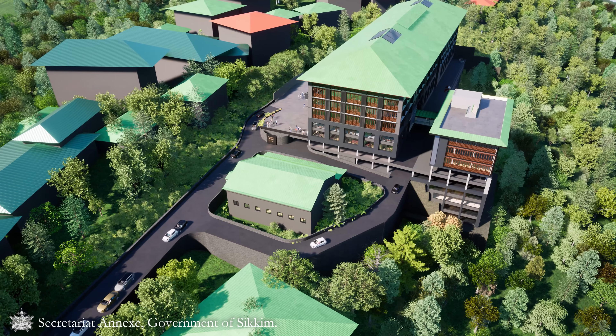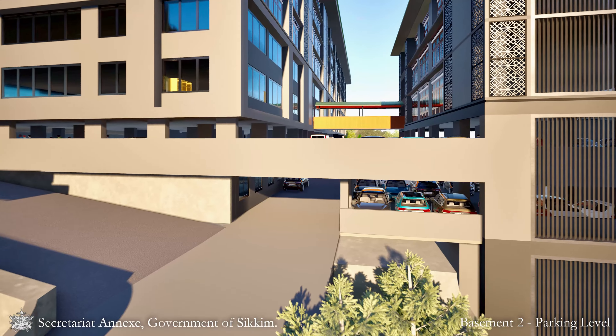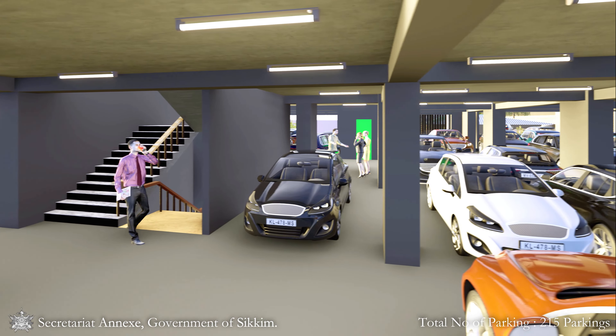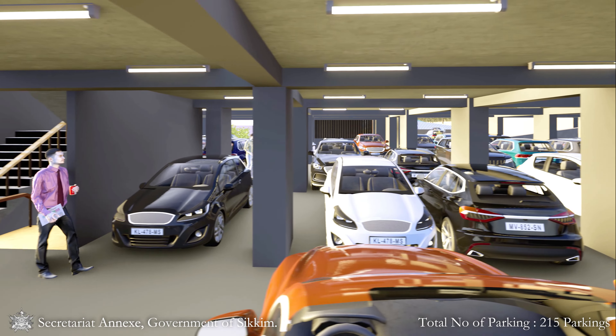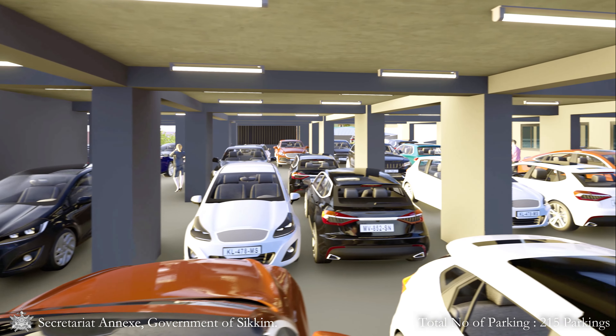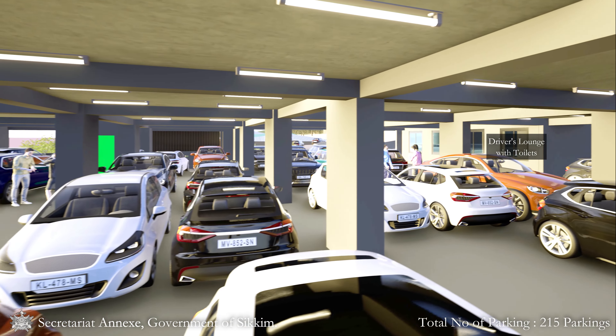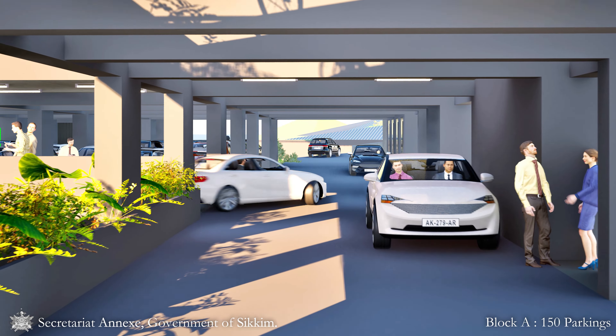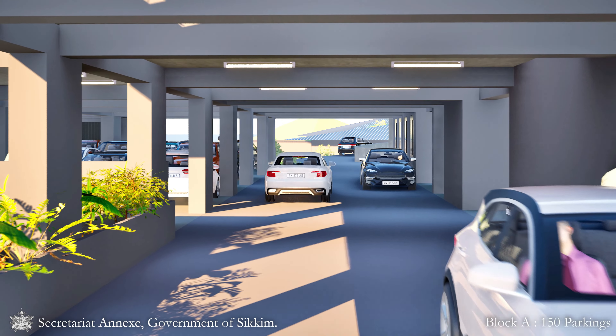The entire complex is meticulously designed around a parking grid of five by five, facilitating a total of 215 parking spaces distributed across three blocks. Block A, spanning two floors, accommodates 150 parking spaces.